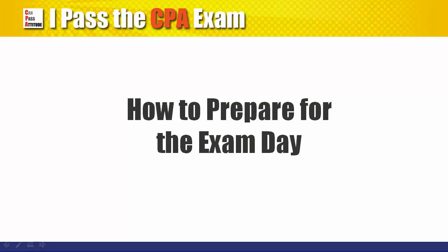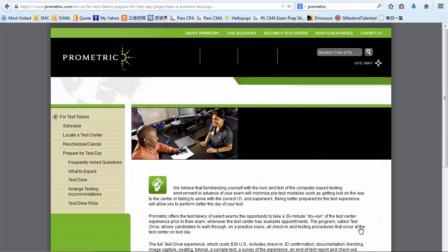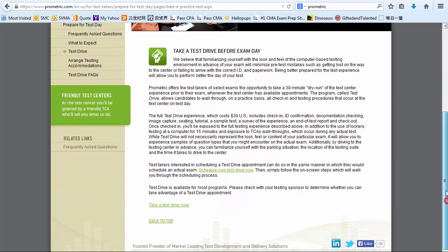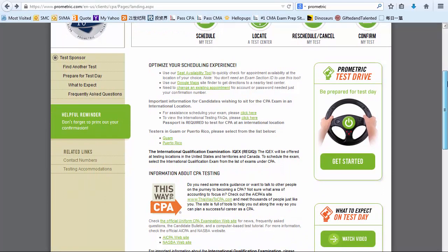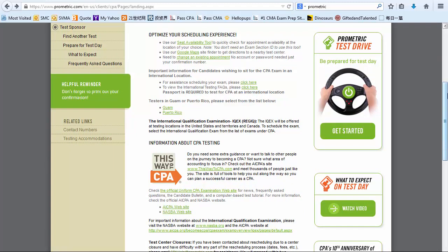How to prepare for your exam day? The best way to get yourself prepared is to schedule a test drive at the Prometric Center. You'll know what to expect there and be familiar with the environment — such as the room temperature, facilities, lockers, and workstations — as well as the registration process. It takes away one big uncertainty on the exam day. If you don't want to pay for this test drive service, I suggest that you take the time to make a trip to the site anyway so you know exactly where it is and the time required to get there.